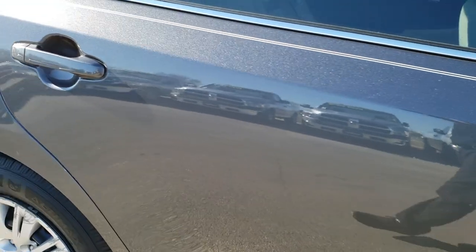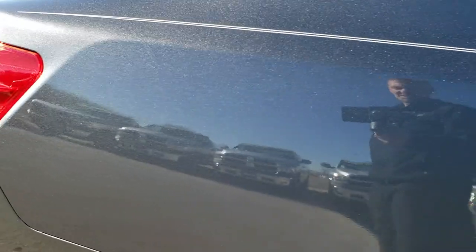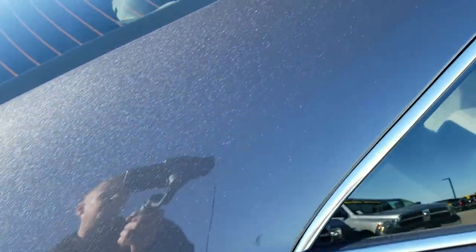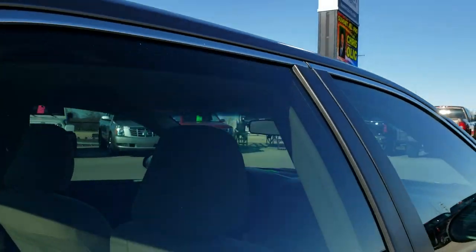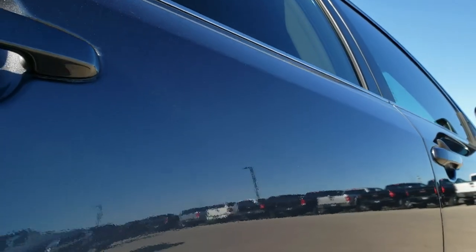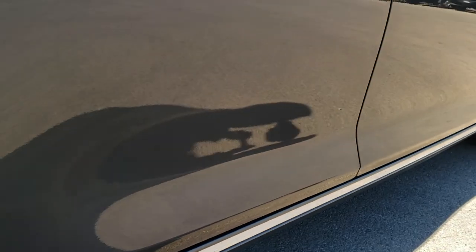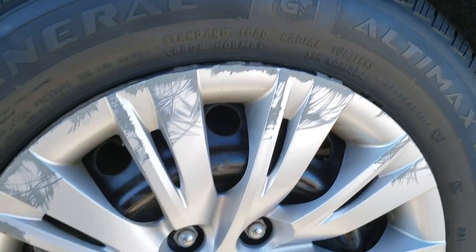Down this side of the car, pretty clean. One tiny little ding on that rear quarter there. This car is not perfect, but it is in nice condition overall. A couple little dings and stuff, but nothing I'd be concerned about. I didn't see any corrosion on the doors or the lower rockers.